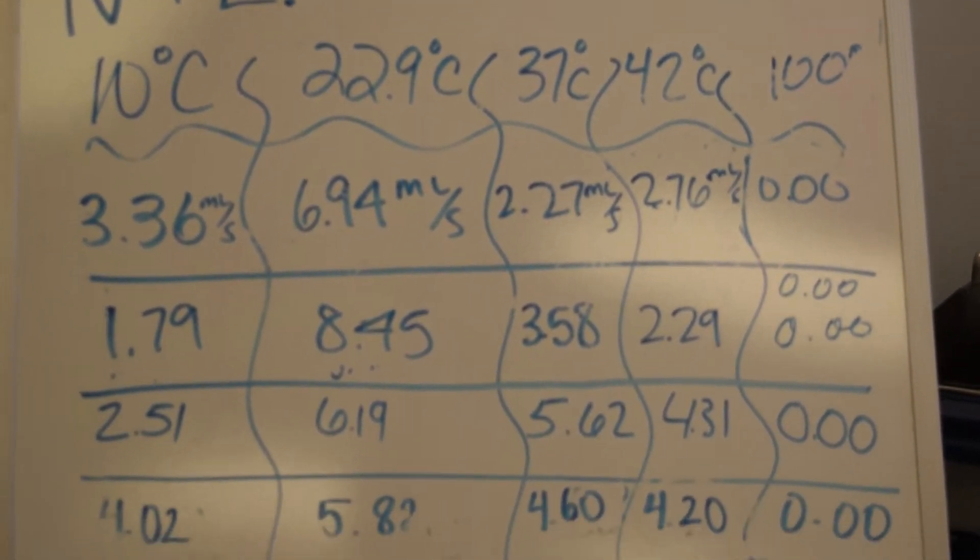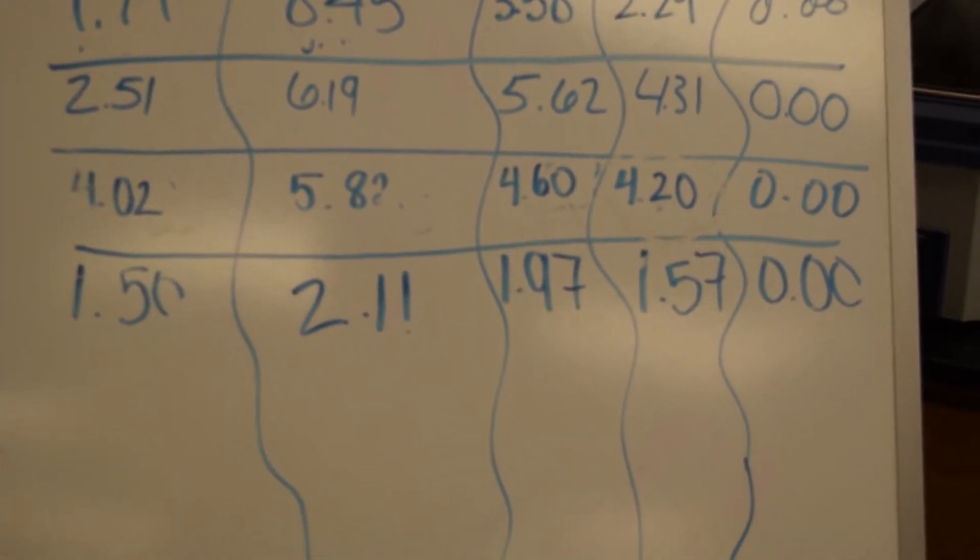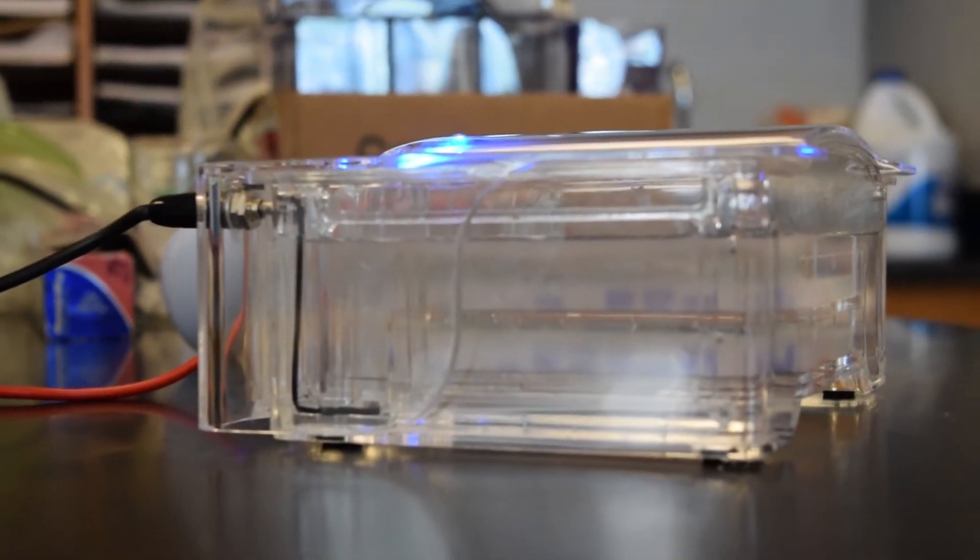I learned gel electrophoresis. I learned a lot about DNA and how you can do a paternity test with it — it's really cool stuff. And slime mold, I learned a lot about it and the interesting things it can do. It's really fascinating.